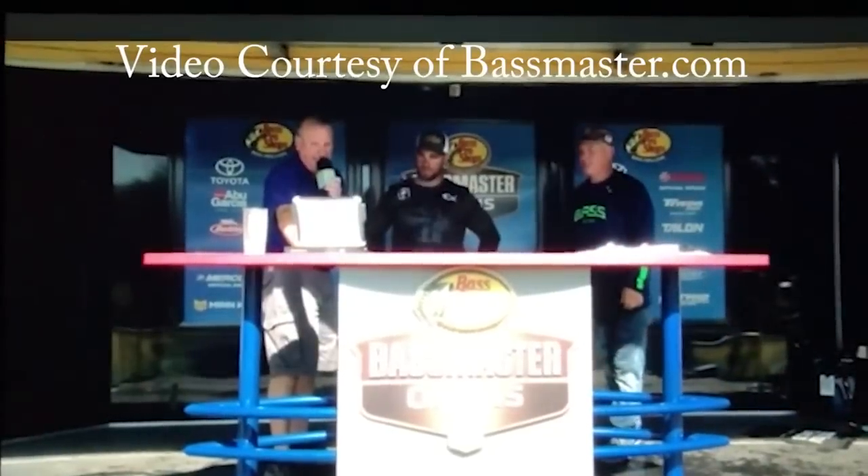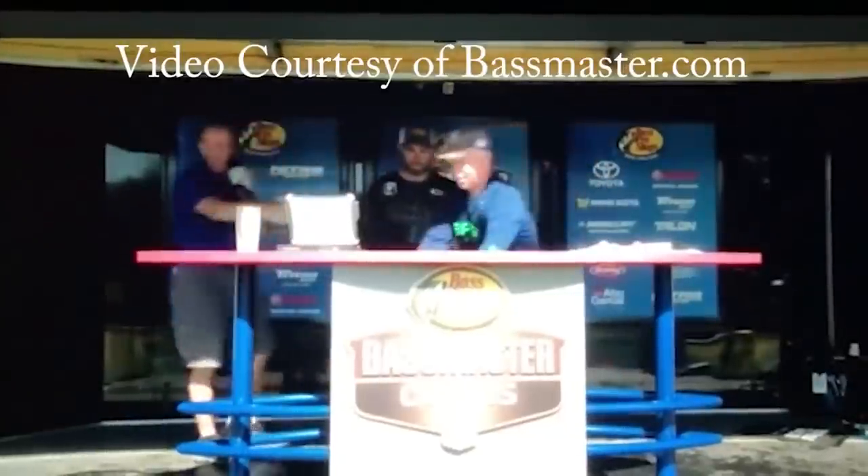Tyler Berger, looking for 16.6 to take the lead. 16 pounds and 13 ounces, a new leader.